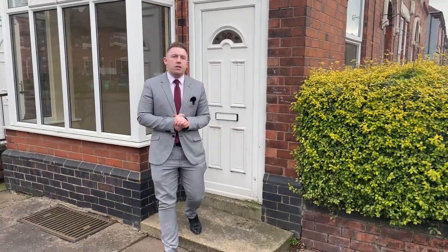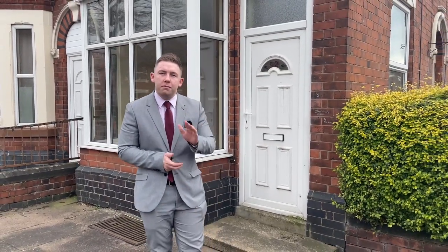Okay, so that's it for number 92 Station Road. I'm sure you can agree it's a fantastic opportunity to acquire this great home. Give us a call 24/7 — I can't wait to show you around. Bye for now, thanks for watching another YouMove video.